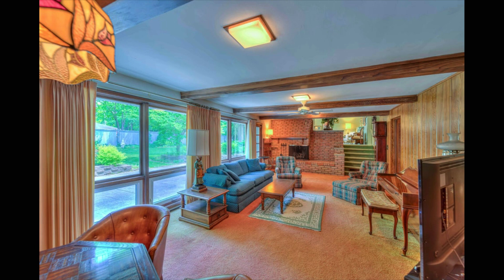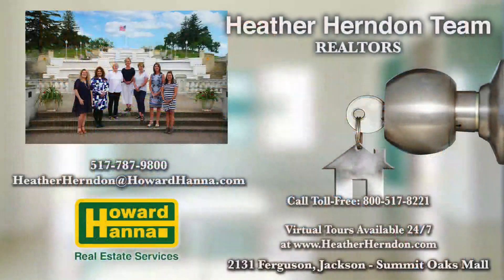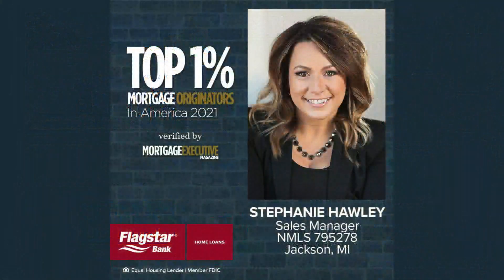3825 East Walmont — available right now in spectacular shape in an awesome neighborhood. Heather Herndon is just minutes away and can show you around. Give her a call at 787-9800. Today's property of the day from Heather Herndon and her team, presented by Flagstar Bank and Stephanie Holley.